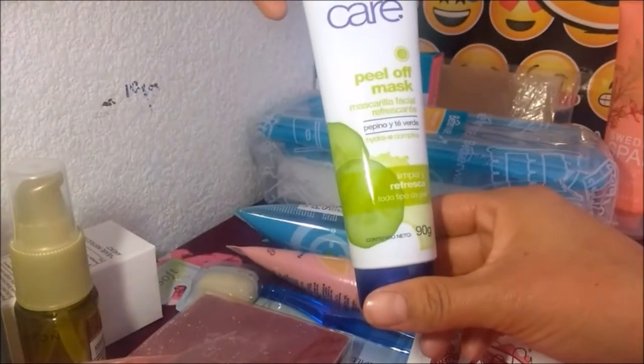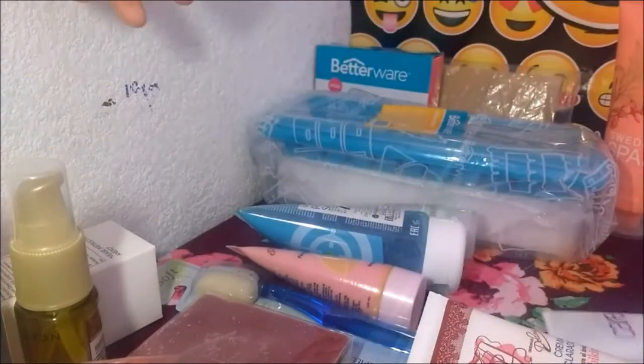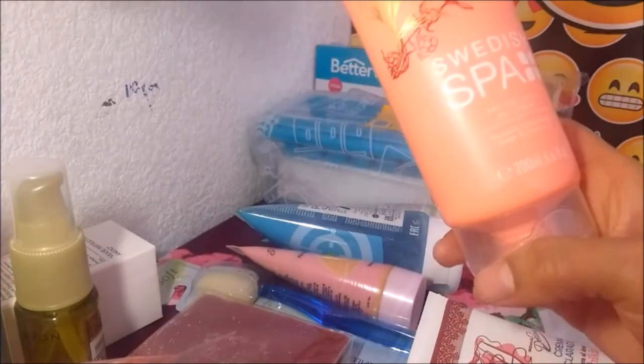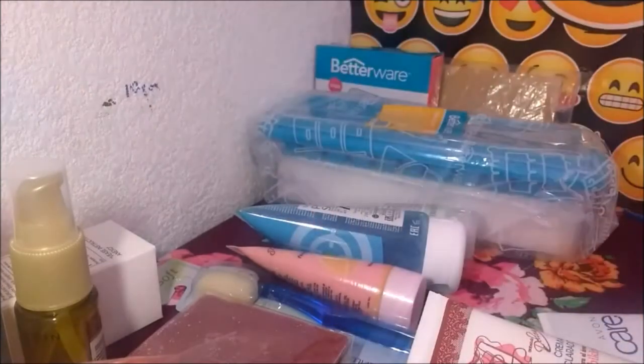Esta también me la regaló, es una mascarilla de pepino y té verde — mascarilla facial refrescante. Esta también me la regaló, es de Oriflame y es para la celulitis. La voy a usar a ver qué tal — es un gel anticelulitis, gel crema corporal que hidrata, refresca, suaviza y tonifica la piel con sábila, moras y vitamina C.